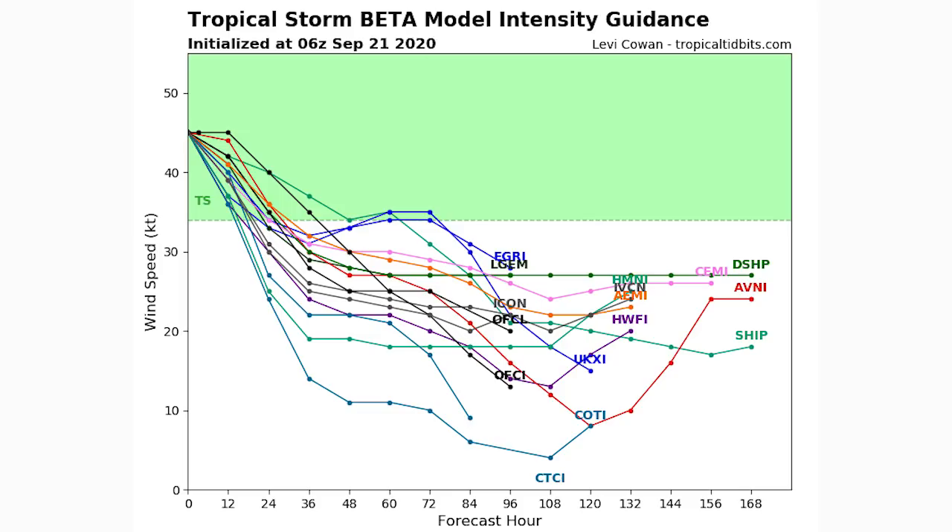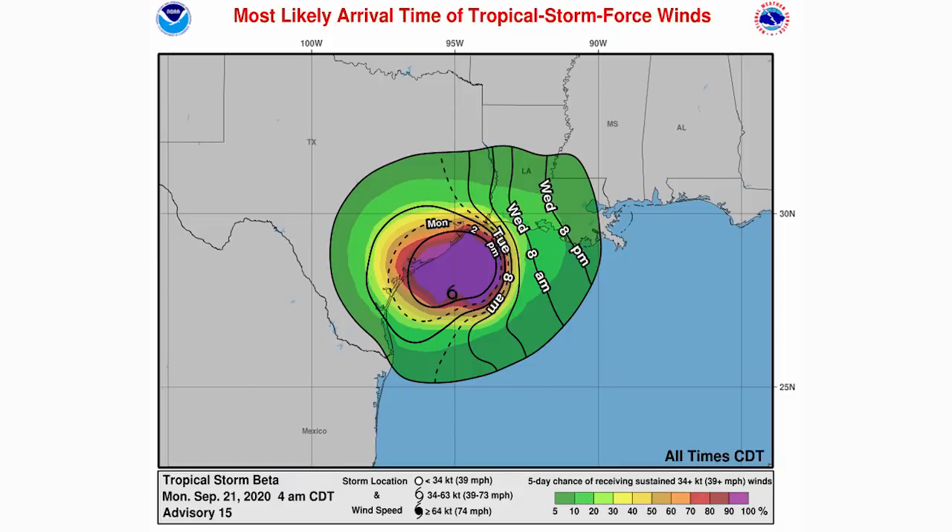Here is the most likely arrival time of tropical storm force winds. By 8 a.m. in the first ring we're expected to see tropical storm force winds, and the first dashed ring indicates Monday at 2 p.m. for farther areas. Find your area and look at the line you're at for your arrival time. The colors on the bottom right indicate the percent chance of tropical storm force winds — purples and reds mean a very good chance, golds and yellows are around 50%, and greens are less than 50% chance.